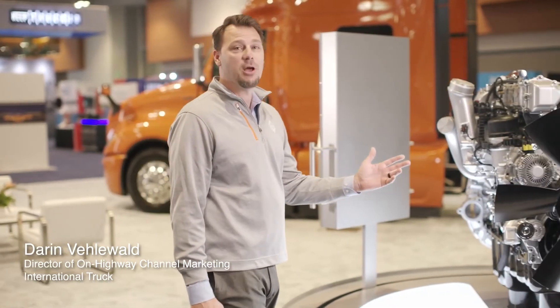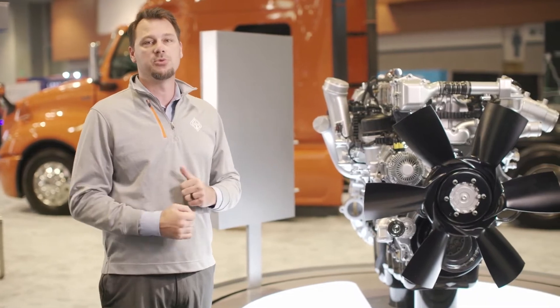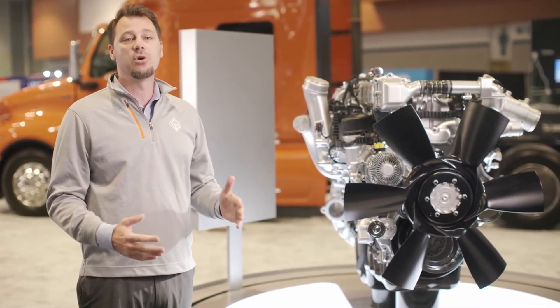Hi, I'm Darren Villewald, Director of On-Highway Channel Marketing for International Truck. I'm here to talk about the updates we've made to the 13-liter International A26 engine, which focuses on providing our customers with improved vehicle efficiency and total cost of ownership.